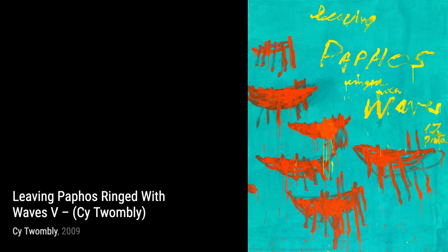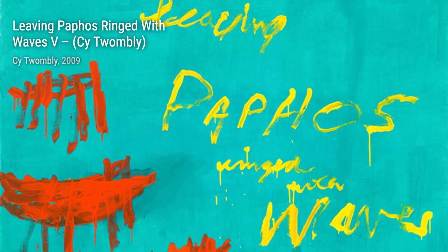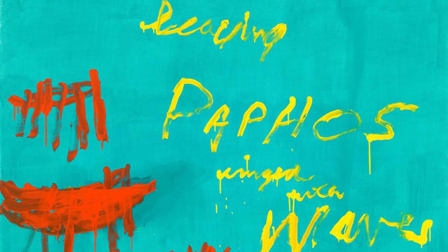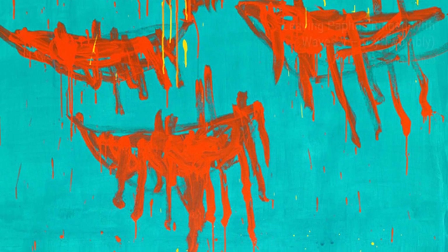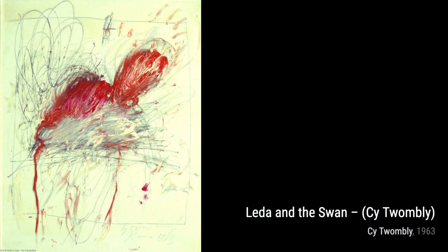Now, let's take a look at The Rose 2. Twombly's use of delicate lines and soft colors evokes a sense of beauty and fragility, reminding us of the fleeting nature of life. In Min O E, Twombly's expressive brushwork and vibrant colors create a sense of vitality and energy, inviting us to embrace the joy and spontaneity of the present moment.